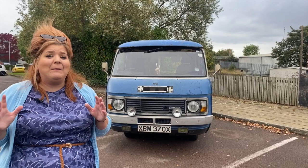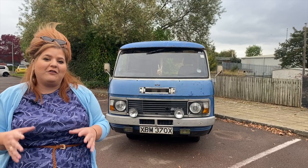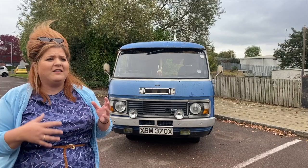Hi guys, it's Steph from iDriver Classic and today I'm back with one of the most exciting vehicles that I've spotted this summer. It's the fastest Dodge van in the West, or certainly West Yorkshire. It's Paul's Dodge Space Van from 1981. As you can see, it's been quite heavily modified, but it's also got a really interesting story.